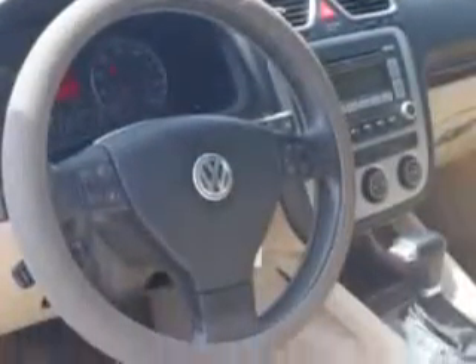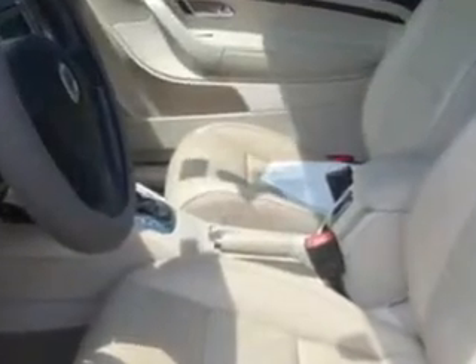Tire pressure monitor, turn signal mirrors, cold storage compartment, convertible wind deflector, front wheel drive, power driver's seat, heated outside mirrors, heated driver and passenger seating, and leatherette upholstery.